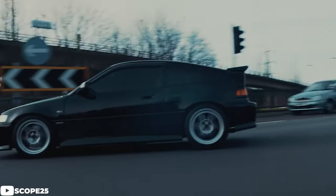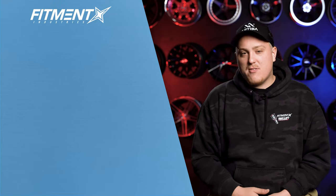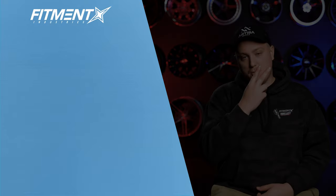So there you have it — those are some solid examples of what people are running on their Honda CRXs. Don't forget if you have one, add it to the gallery, or if you're looking for some wheels, hopefully this helped you out. We need more CRXs in the gallery — that's the goal moving forward. Don't forget to check out fitmentindustries.com for all your wheels, tires, and suspension needs. Don't forget to subscribe. I'm Gels from Fitment Industries. Thank you guys so much for watching. We'll see you later. Peace.